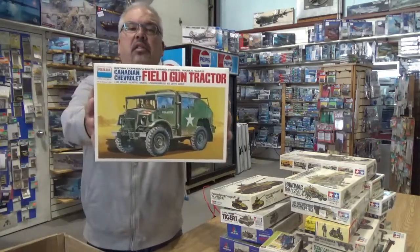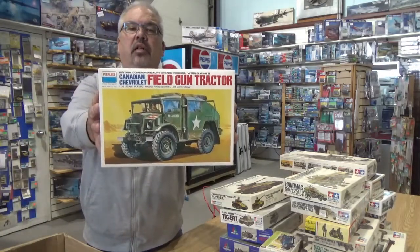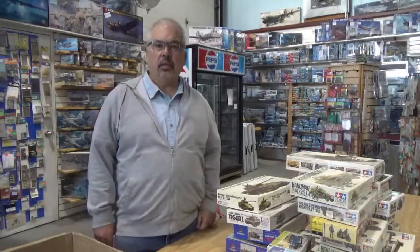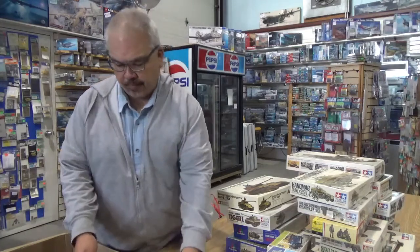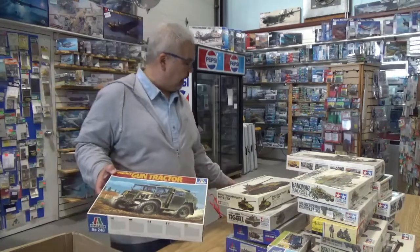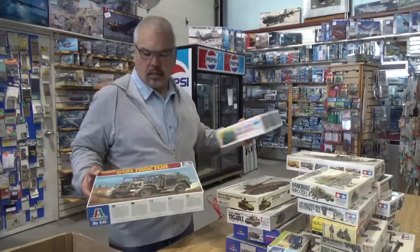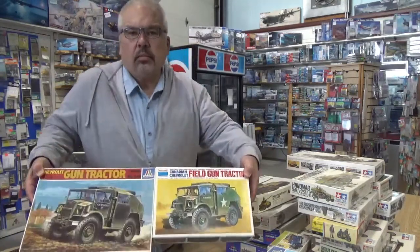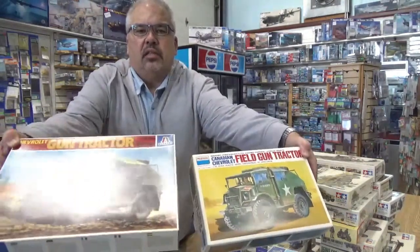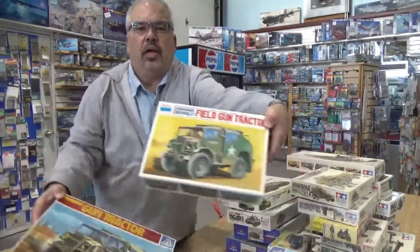Another Peerless — Canadian field gun tractor truck. Nice. There is a Chevrolet gun tractor from Italeri. Looks the same to me, so I'm assuming this is a repop by Italeri of the Peerless version.